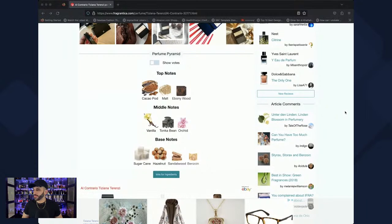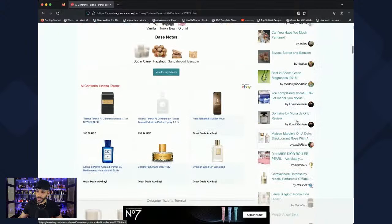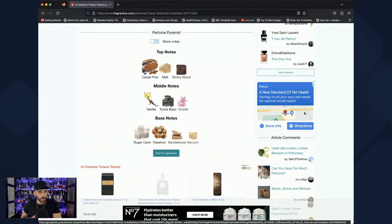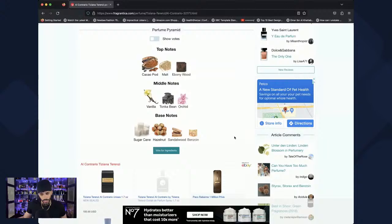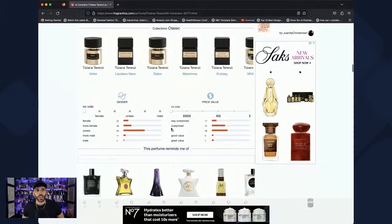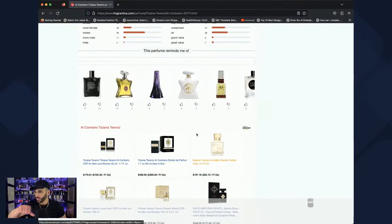El Contrario right off the top is a little feminine — but damn, that's good. I get a lot of vanilla and sugar and orchid right away, which is why it reads feminine. It's reminding me a bit of Billie Eilish Eilish. Hopefully it changes. I can see it's getting darker — the resins are starting to come in. It's getting warmer and less feminine, though the opening was way more feminine than I'd like. Almost like a vanilla lotion.